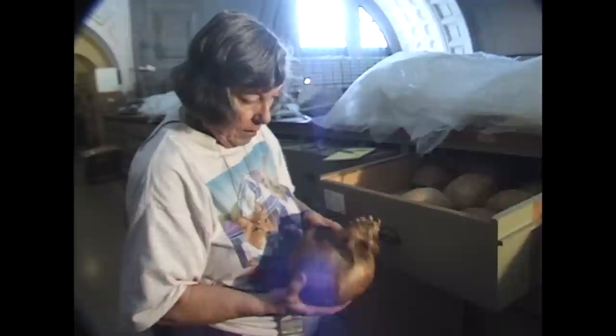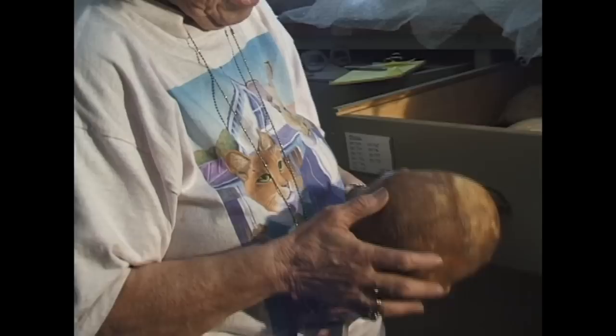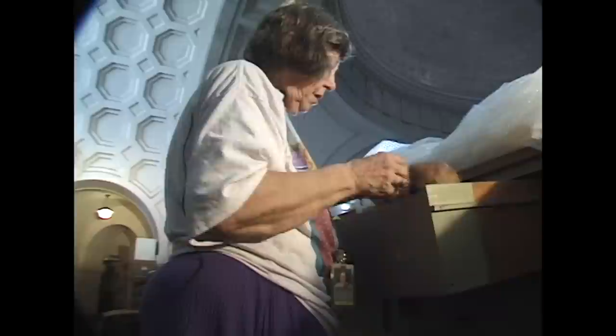How old do you think that skull is? No way of telling. It's been in the earth long enough to absorb the color of the earth. How long does that take? About 20 years.